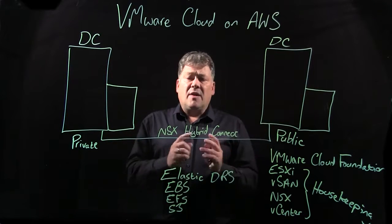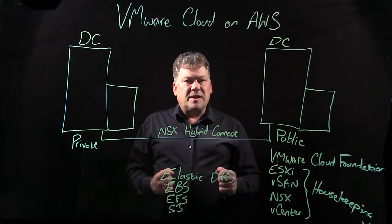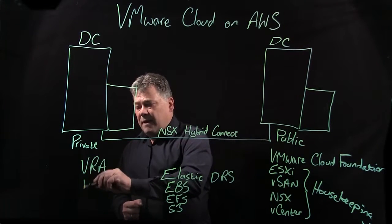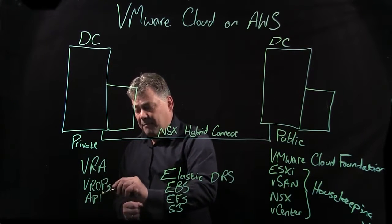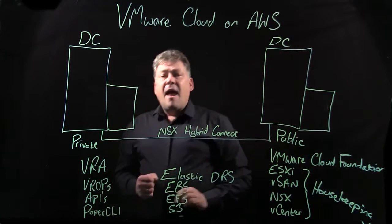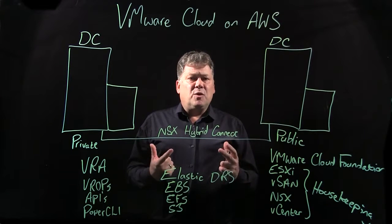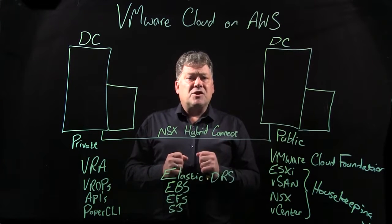You can have some workloads on one, some on the other, even in a multi-tiered application, and it's invisible to the users themselves. If you're using extra features like vRealize Automation, vRealize Operations, APIs, or PowerCLI, you can continue to do that. Everything is a single pane of glass — accessing vCenter linked with the other vCenter in the same way as you do with just the private cloud, making it a single point of contact for your administration.